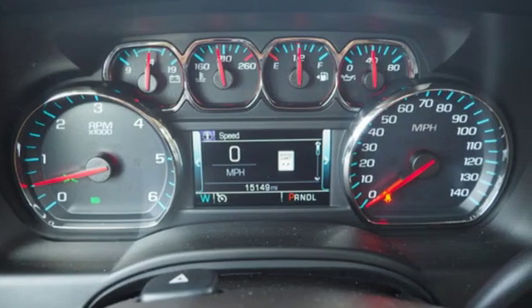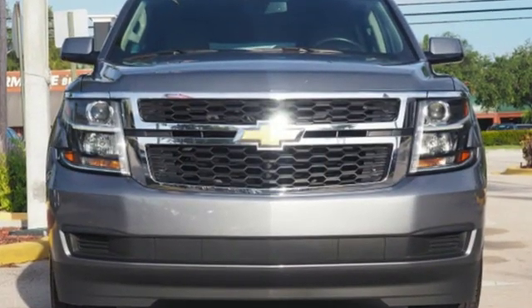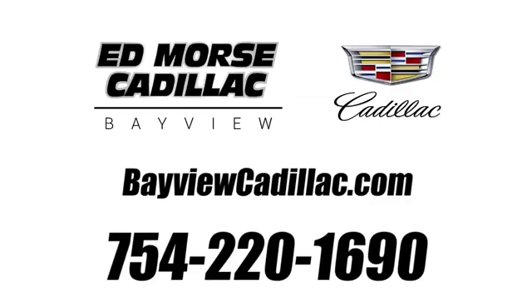There's more than a century of ingenuity and significance in every Chevy. See what it can do for you when you take it for a test drive. Call us today at 754-220-1690. For value and for service, it's Ed Morse.